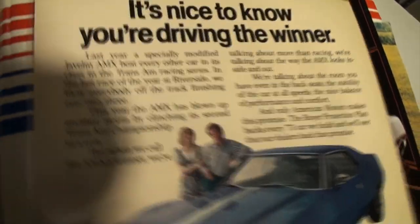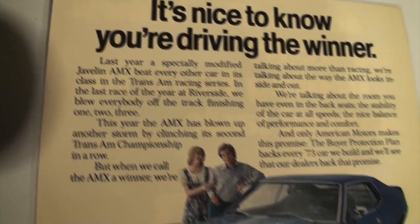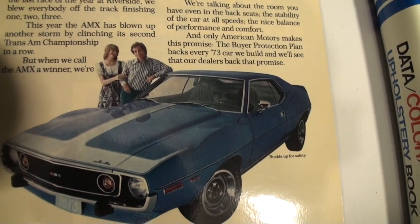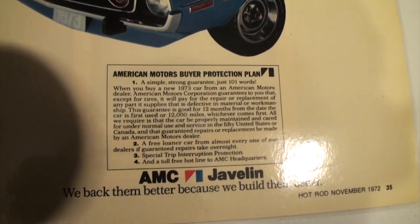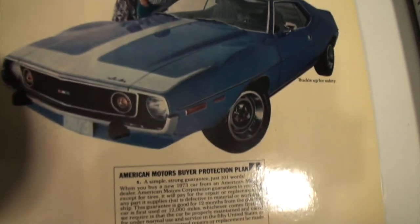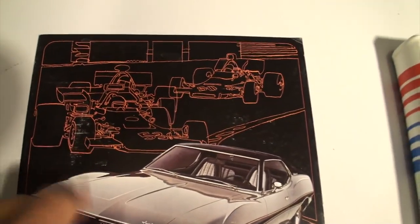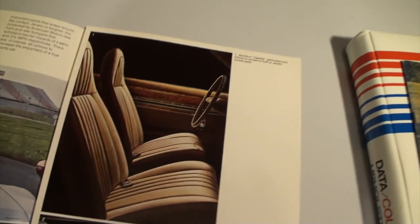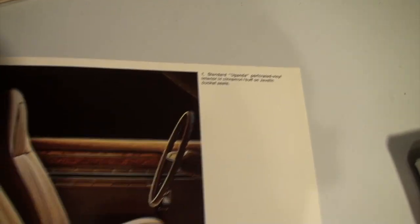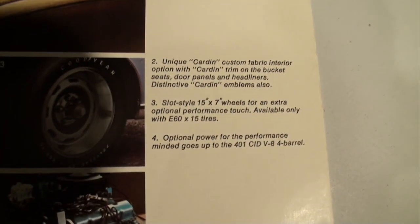And then we have another brochure from the time — a 73 sales ad. 'It's nice to know you're driving the winner.' It's neat how they've got the race cars in the background. This is an unusual brochure. I've seen a lot of 73 Javelin brochures, but this one is a little less common. It's got a lot of the same materials from the big brochure that we're going to look at in a minute, but it's kind of a neat brochure.